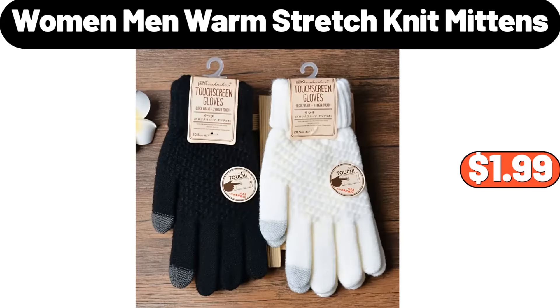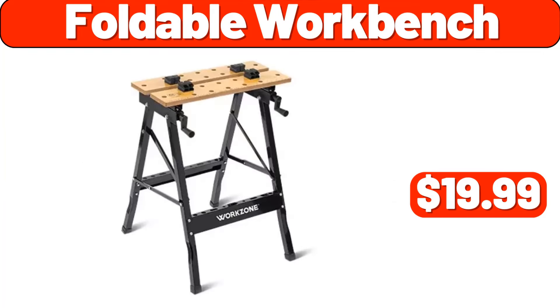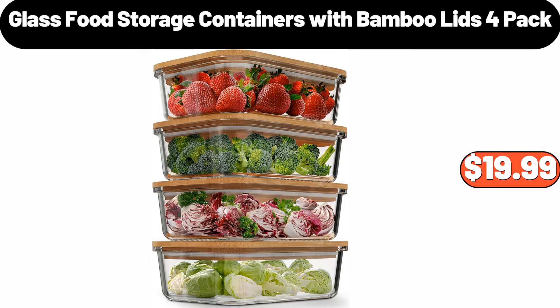Women and Men Warm Stretch Knit Mittens, $1.99. Motion Sensing LED Light, $4.99. Foldable Workbench, $19.99. Chunky Cable Knit Fall Throw Blanket, $26.99. Deutsche Kusch Bavarian Soft Pretzels or Pretzel Sticks, $4.79. Glass Food Storage Containers With Bamboo Lids 4 Pack, $19.99.